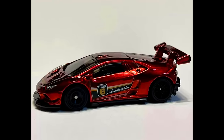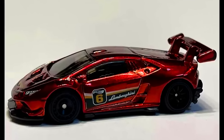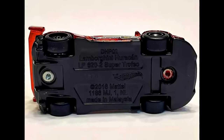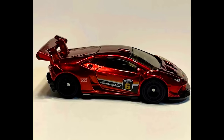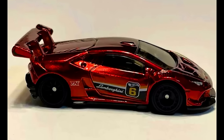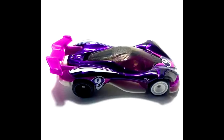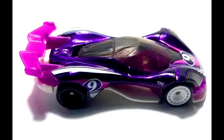New upcoming Mixed PK Super Treasure Hunt: a Lamborghini Huracan LP 622 Super Trofeo. And the Hot Wheels Mixed NK Super Treasure Hunt features a Celerio GT — this is the final version of the car.